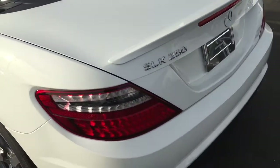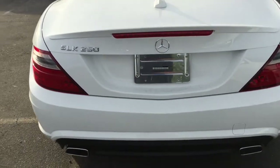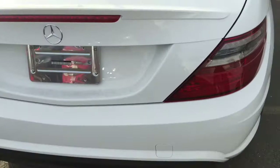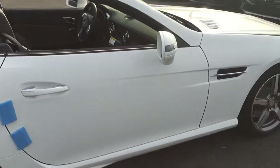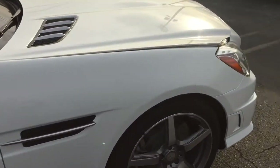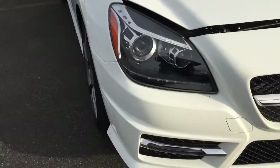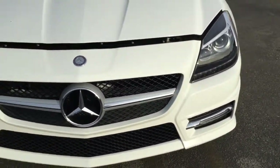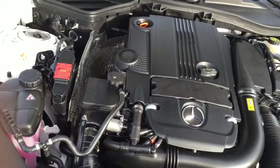In the rear you have LED lights. The SLK 250 comes with a four-cylinder turbocharged motor. The part of the car I like the most is probably the headlights — they're really nice.